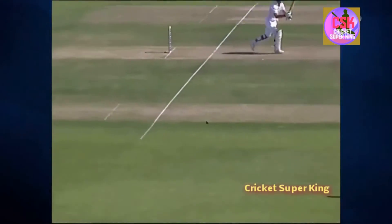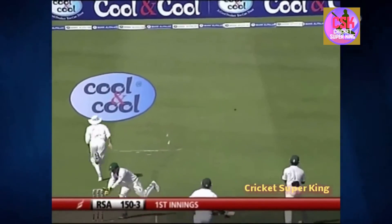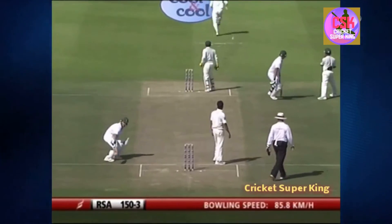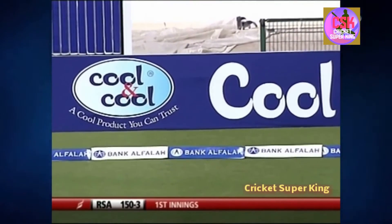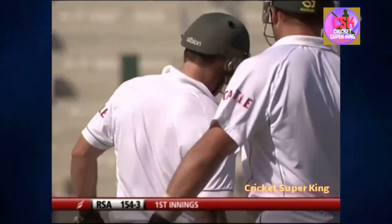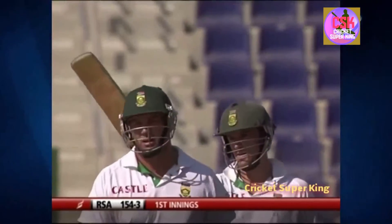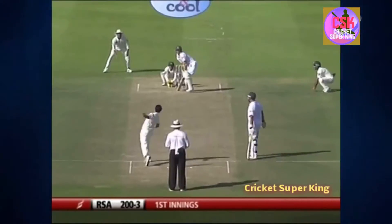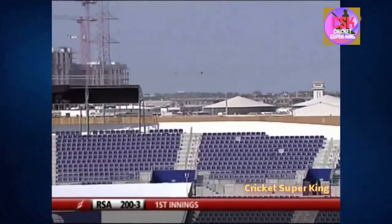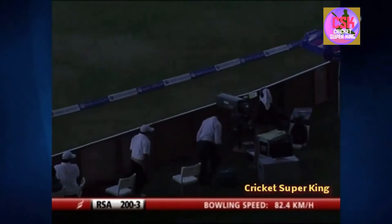Tucked around the corner, going to run away towards the advertising triangle for another boundary. These runs are coming quite freely for South Africa — no clamps whatsoever from Pakistan. And that brings up the 50 for AB de Villiers! He'll be delighted with that. He got a terrific ball in the first innings, but this time he hit it right in the middle, picking up six runs.